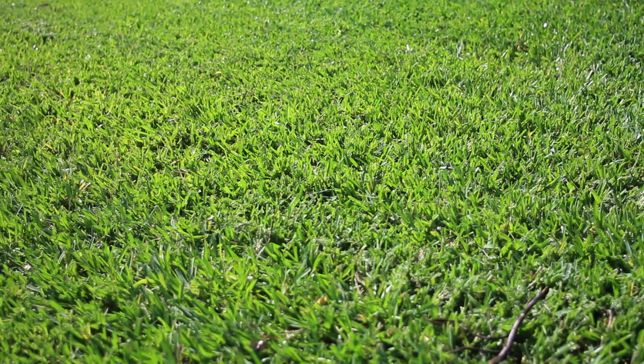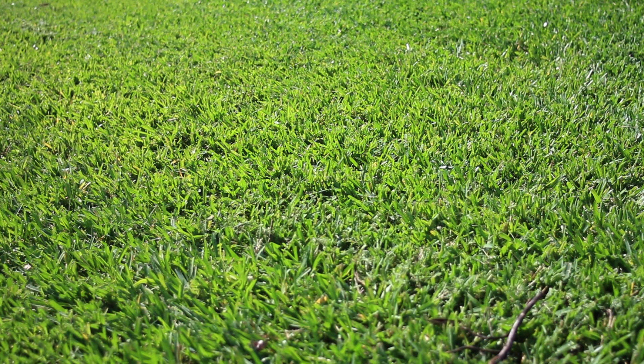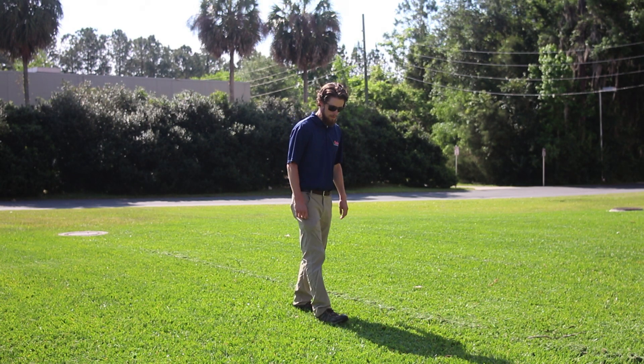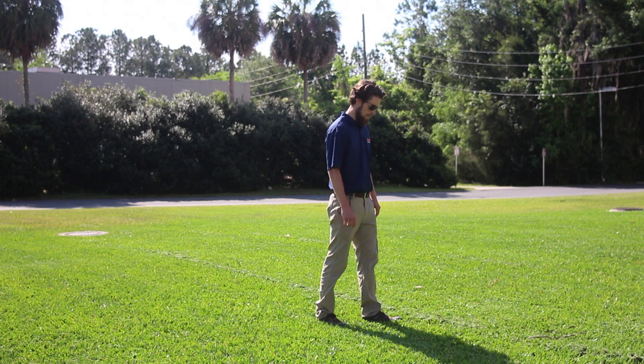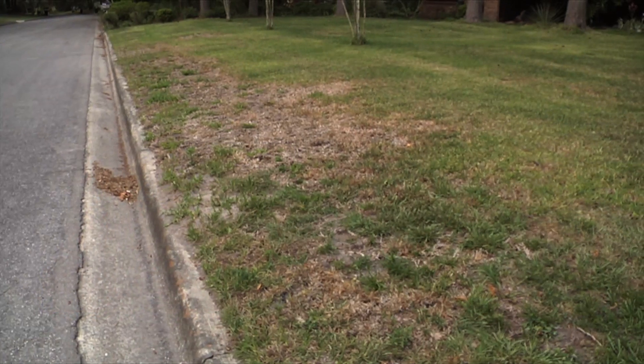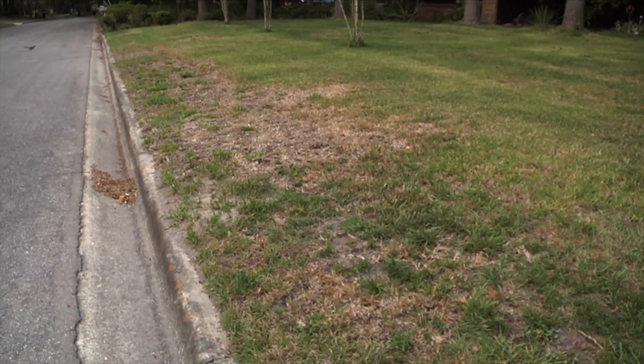If you're not monitoring your lawn pretty regularly it can happen pretty quickly. Chinch bugs really love drought stressed grass, so in areas that are really sun exposed and have less water they're going to outbreak more regularly. In terms of monitoring, you want to look at your sun exposed areas or areas that border paved areas like sidewalks and roads.